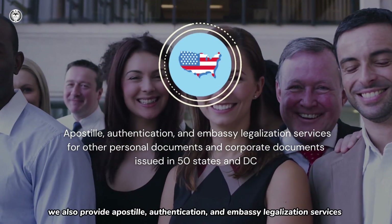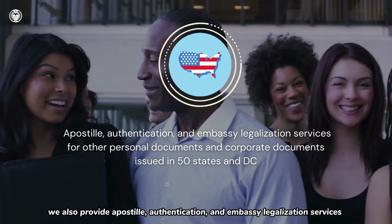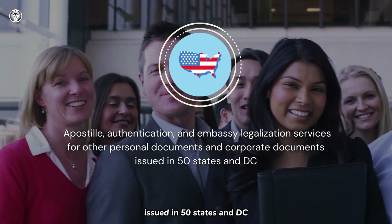Besides FBI Background Check, we also provide Apostille, authentication, and embassy legalization services for other personal documents and corporate documents issued in 50 states and D.C.